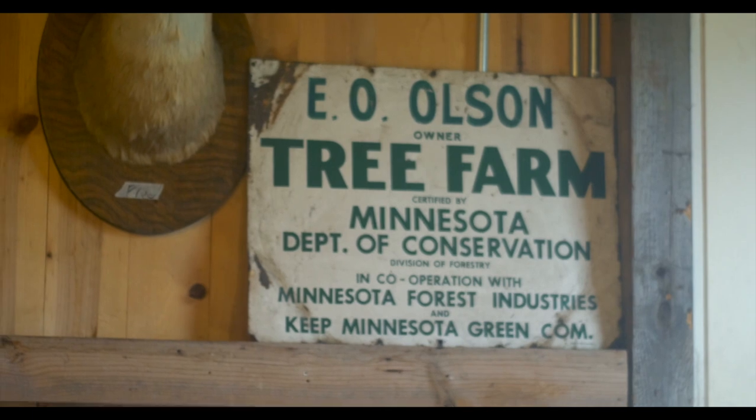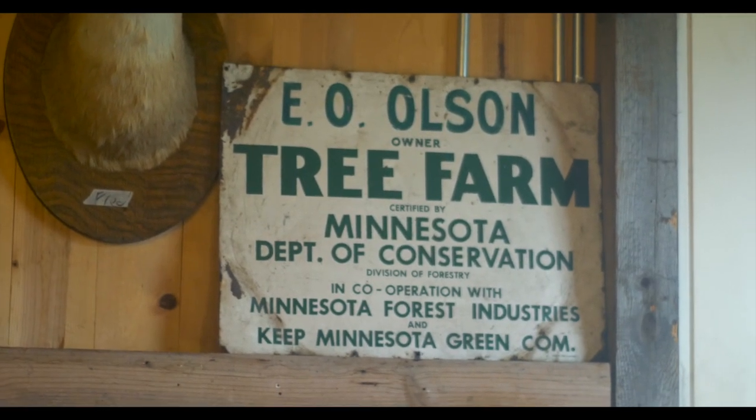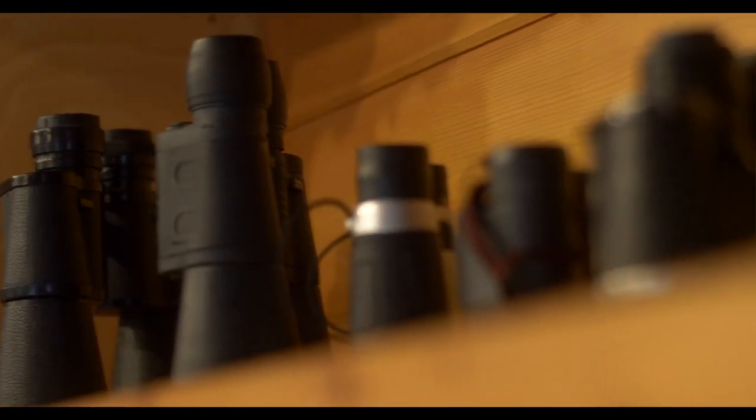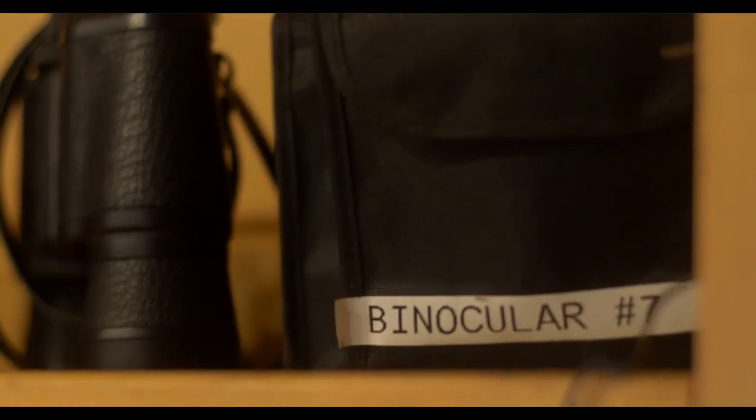We also have our EO Olsen tree farm sign. Camp used to be a tree farm and this is one of the signs left over from that, and there are lots of remnants of that tree farm in here. We have the railroad spikes from the railroad that ran down Old Grade, and you can still see, when we go on our nature hikes, how the trees were lined up at the tree farm.